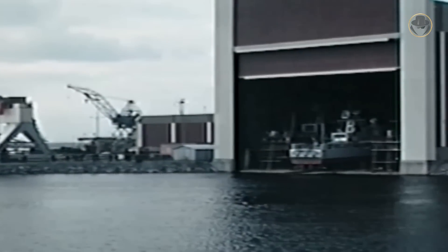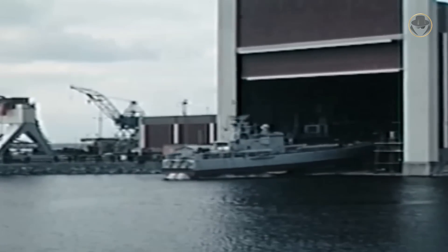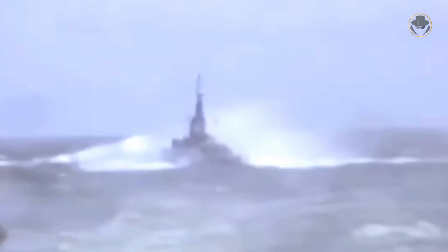Based on experience gained with the Spica-class, Sweden decided to design a new boat called the Spica II-class in the early 1970s. This class was later renamed the Norrköping-class. The first vessel, HMS Norrköping, was launched on November 16, 1972 and commissioned on May 11, 1973. The Swedish navy took 12 Norrköping-class boats into service until 1976. It was 1.1 metres longer than its predecessor, with a standard displacement of 190 tonnes and a fully-loaded displacement of 230 tonnes. An improved air intake enabled the ships to reach up to 42 knots.